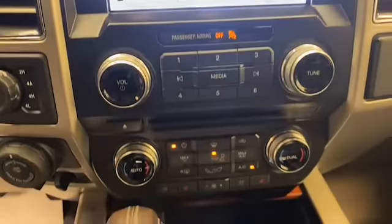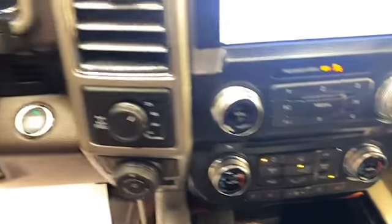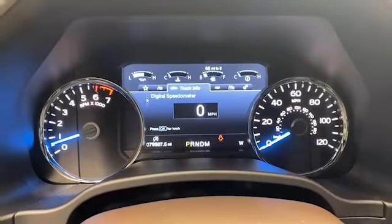This 2017 Ford F-150 has less than 80,000 miles and it comes with the AutoCheck buyback protection.